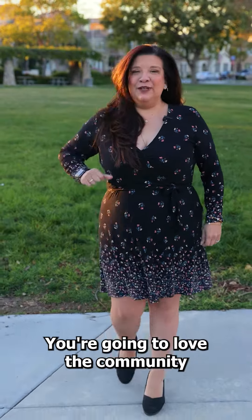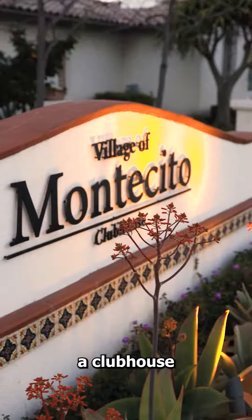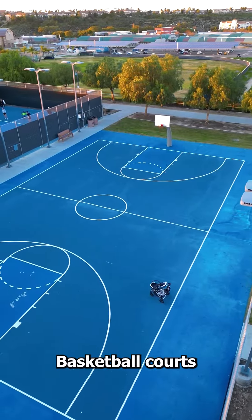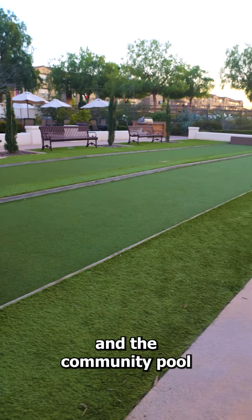Love the home? You're going to love the community. The Village of Montecito offers a clubhouse, fitness center, basketball courts, tennis courts, as well as bocce ball, and the community pool.